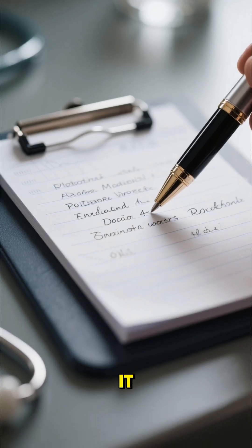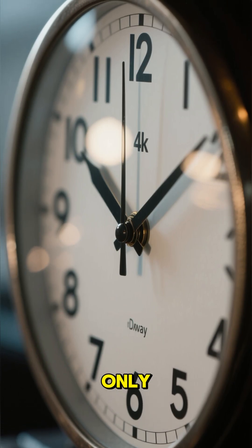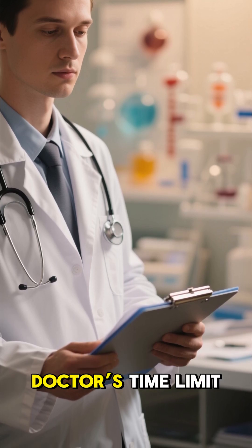How to take it? Once daily for a short course only. Always follow your doctor's time limit.